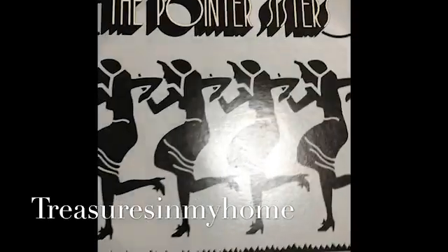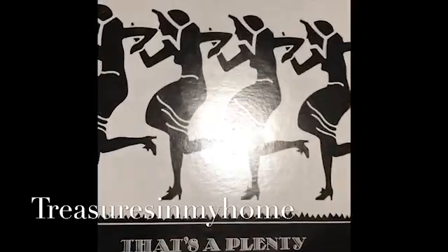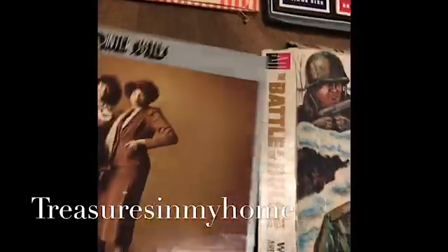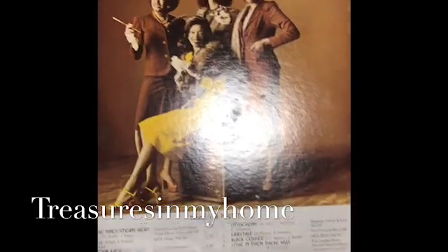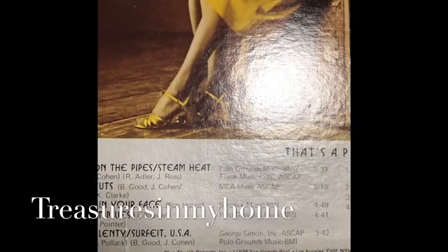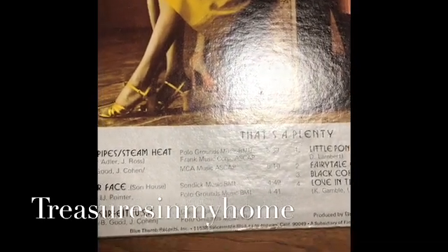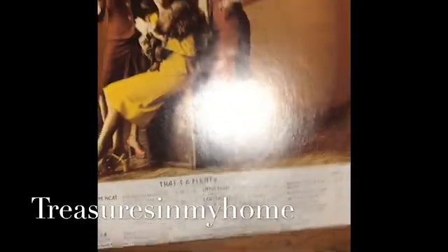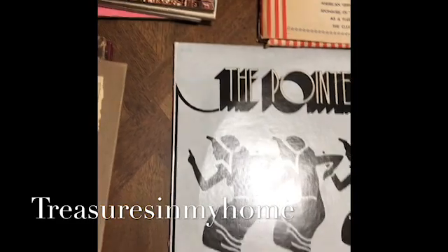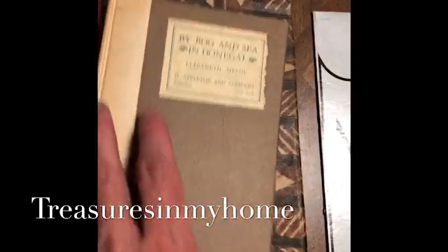Moving over here, my father picked up a vintage Pointer Sisters album. Here is the back of it — it's on Blue Thumb Records Inc. The record is in like dead mint condition.